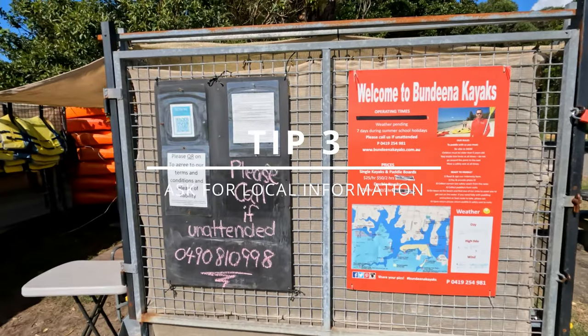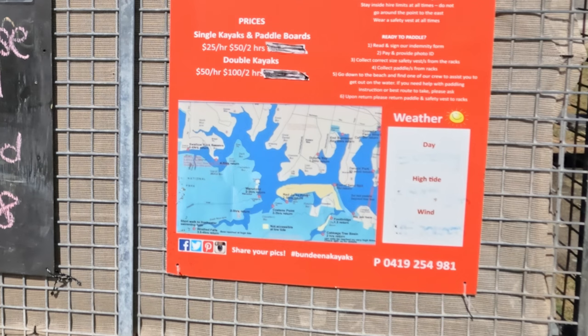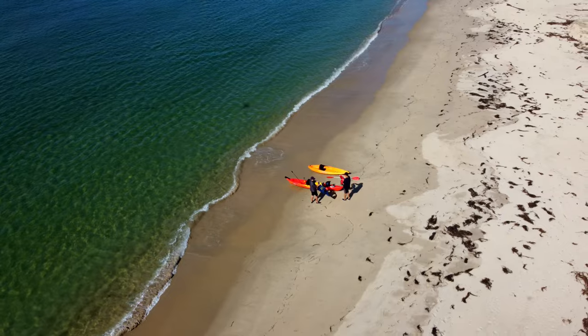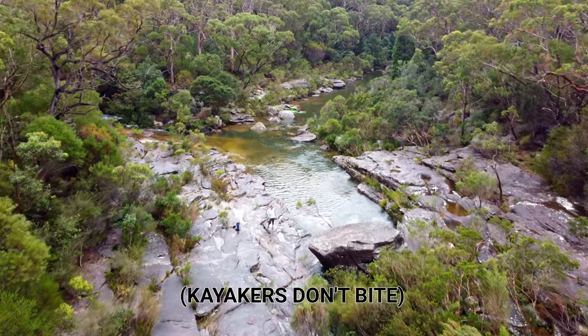Tip number three: ask the kayak rental store for local information. It's always great to ask the kayak rental store for their advice on where to go, as they have knowledge of the whole area. They know the surrounding area best, and if you ask nicely they will even share those secret spots that not many people visit.